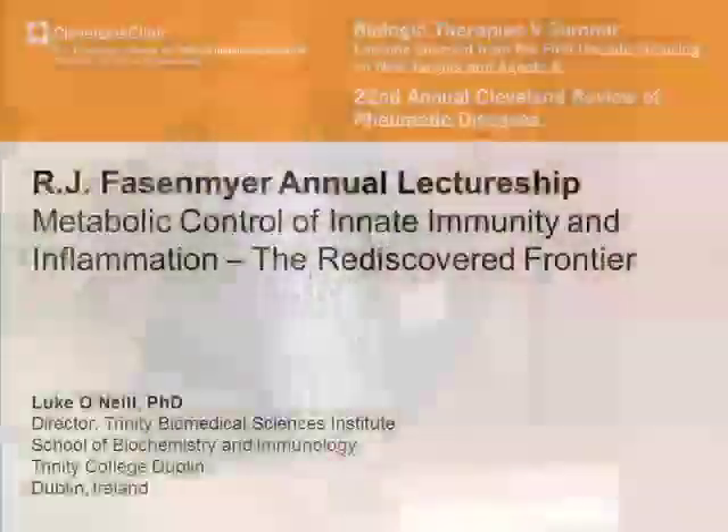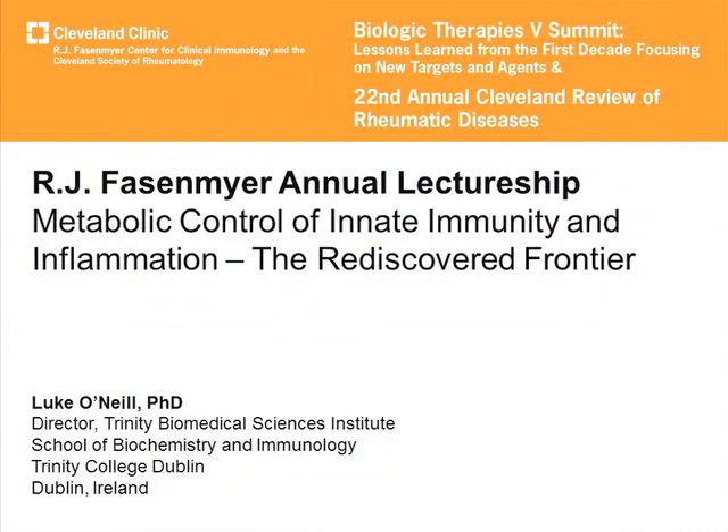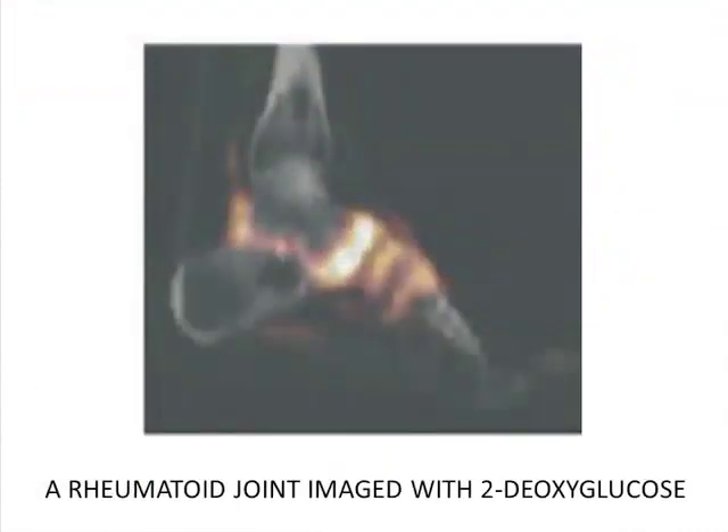Thank you so much, Len. Great pleasure to be here and I'm honoured to give this lecture. I'll just show you this image to kick off with. This here is a rheumatoid joint imaged with a thing called 2-deoxyglucose. Why would a thing called 2-deoxyglucose, a strange sugar, light up a joint like a Christmas tree? That's the teaser for the whole talk.